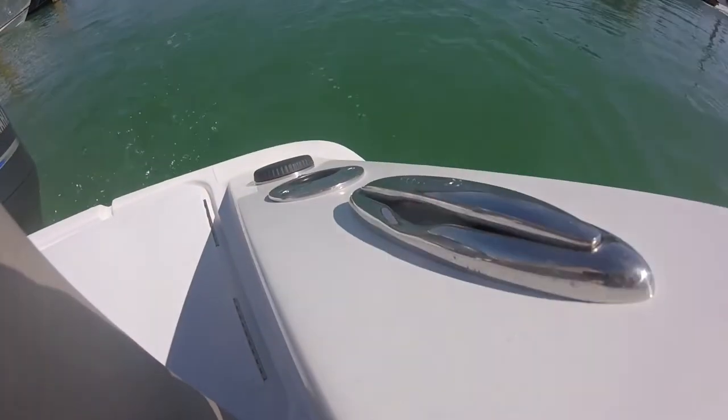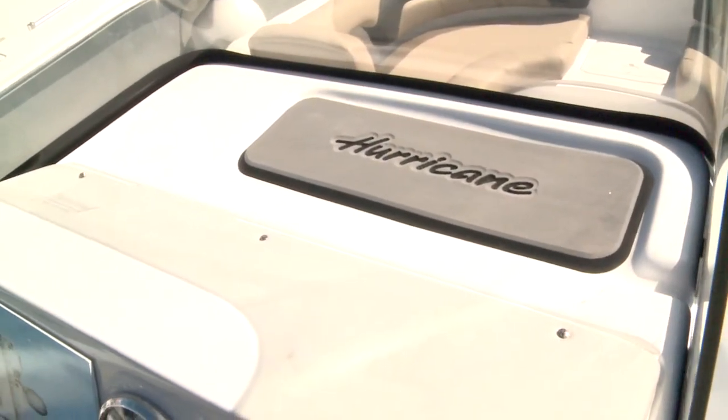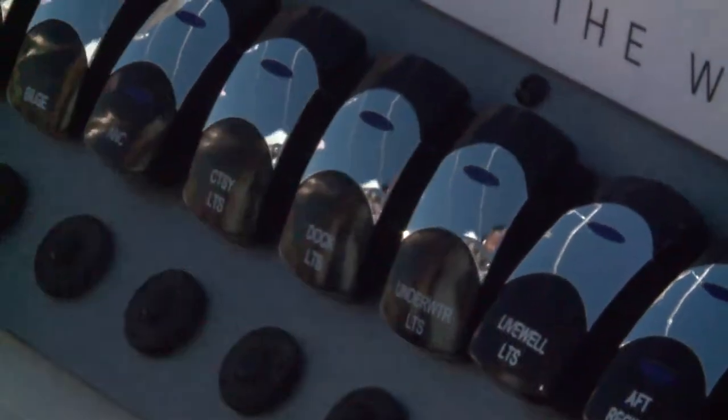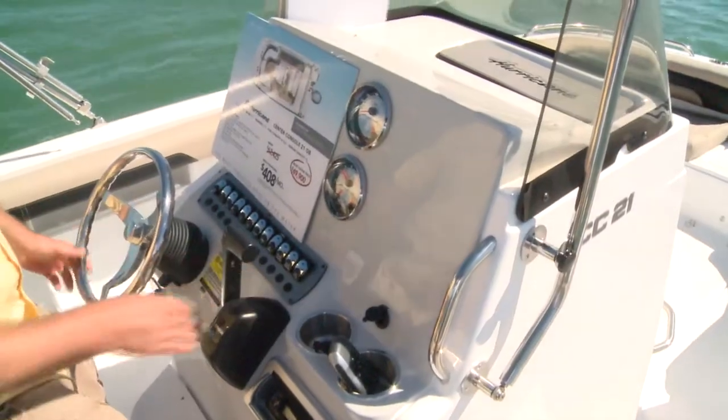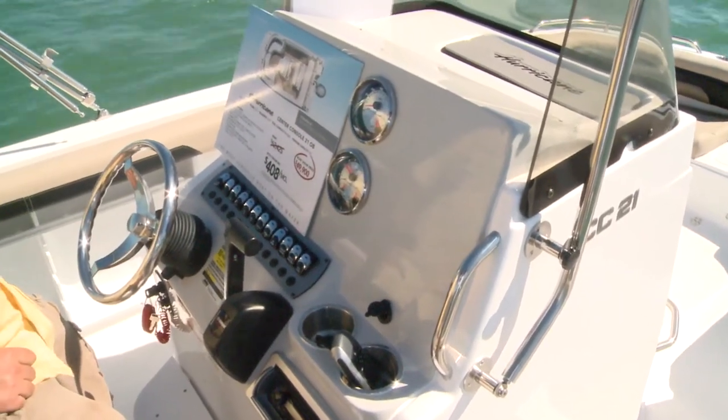A little bit different than the CC-19, this has a two-piece console with great access to all of these electronics from inside the head. This two-piece allows us to do a colored front face that you can either match to the hull or come standard in this nice silver cloud gray.